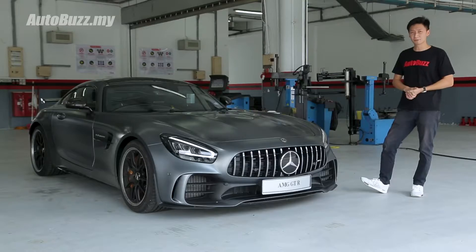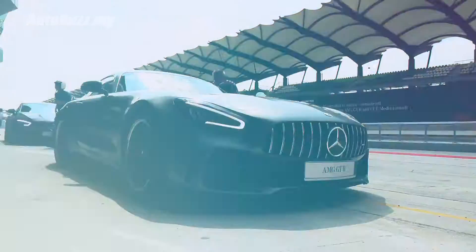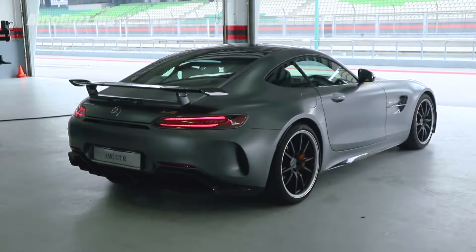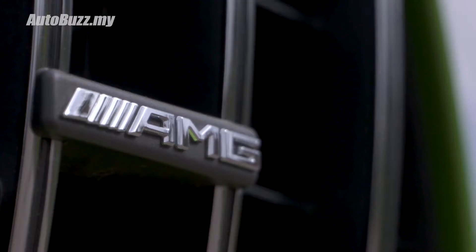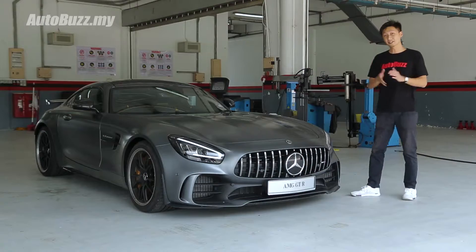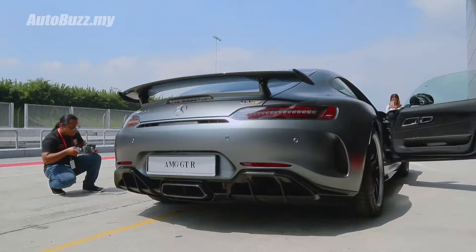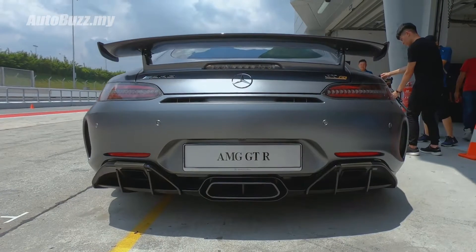The new AMG GT-R comes with a few changes, most noticeably in the redesigned headlamps with three-chamber projectors and the redesigned taillights. Other improvements include a whole lot of air vents and slits to improve cooling performance, channeling air more efficiently to the car's radiators. You also get carbon fibre side mirror caps and three exhaust outlets — one main one in the centre with two flanking it on the sides.